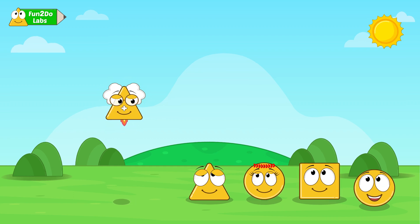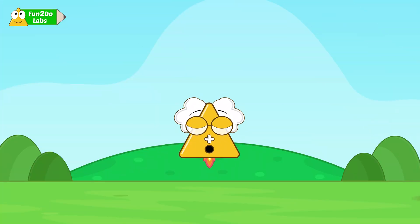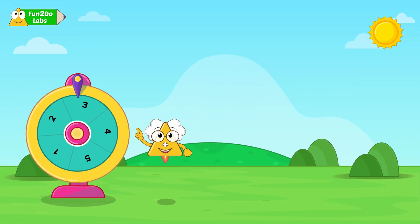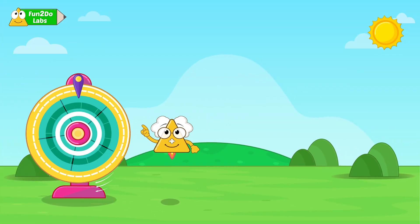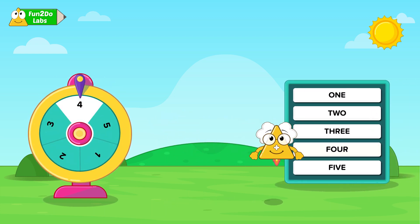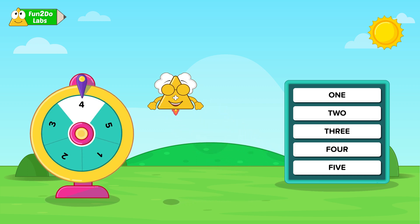Are you all ready? Let me introduce the rules of this exciting game. Each one of you will spin this spinning wheel with numbers. Whenever it lands on a number, the player presses the number name displayed on the board, revealing a gift. Who wants to go first?